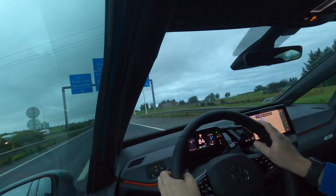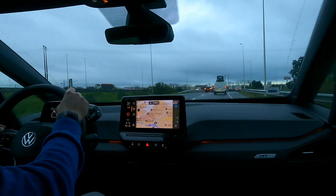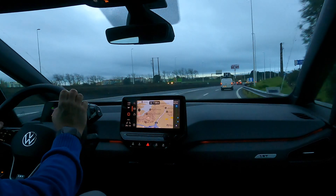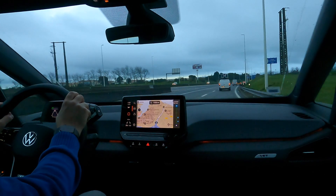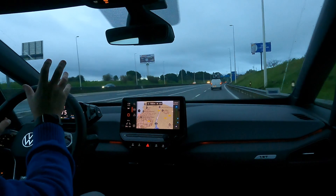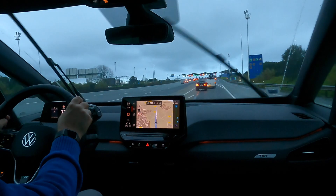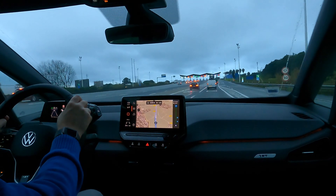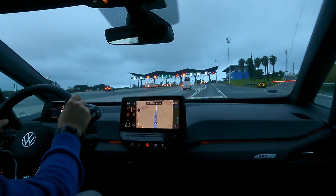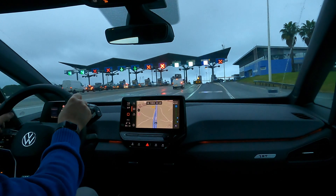There are two main bridges commuters use from the Margem Sul to get to Lisbon. One is this bridge, the Vasco da Gama, and the other is the 25th of April bridge. I tend to go to work on this bridge and come back on the other. My house is about the same distance from both, but this bridge normally has less traffic in the morning. For electric vehicles, before 10 o'clock it gives a 10% discount on the bridge.